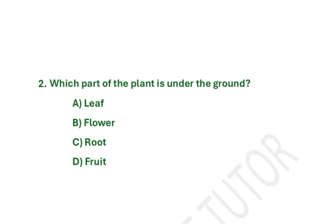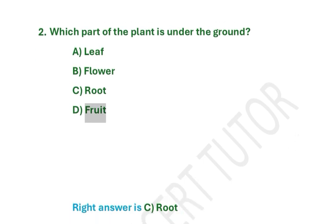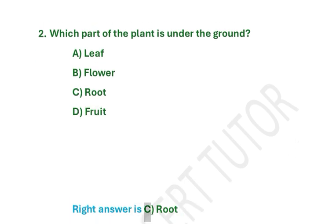Which part of the plant is under the ground? A. Leaf. B. Flower. C. Root. D. Fruit. Right answer is C. Root.